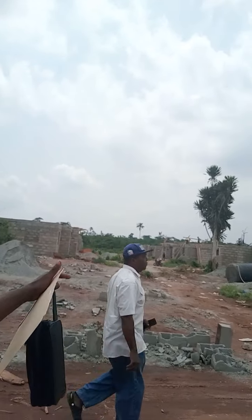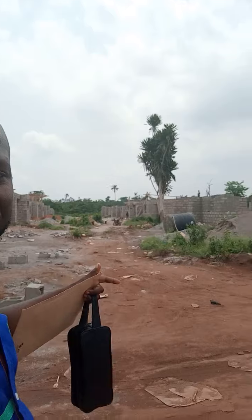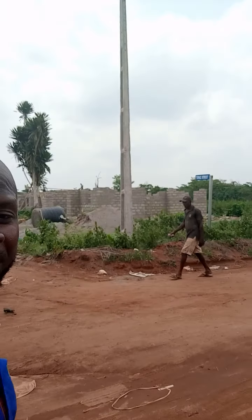I will take you to the next street to see what we have. This side is the two-bedroom bungalows, that's it coming up. We have a target of building 3,000 units here for low and medium income earners, with a flexible payment plan of three years — that is 36 months — interest-free.